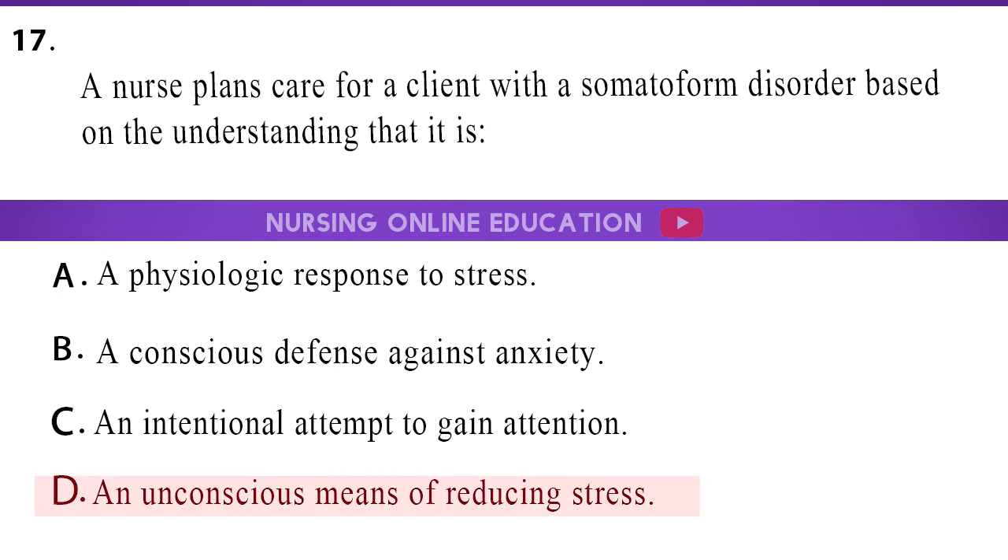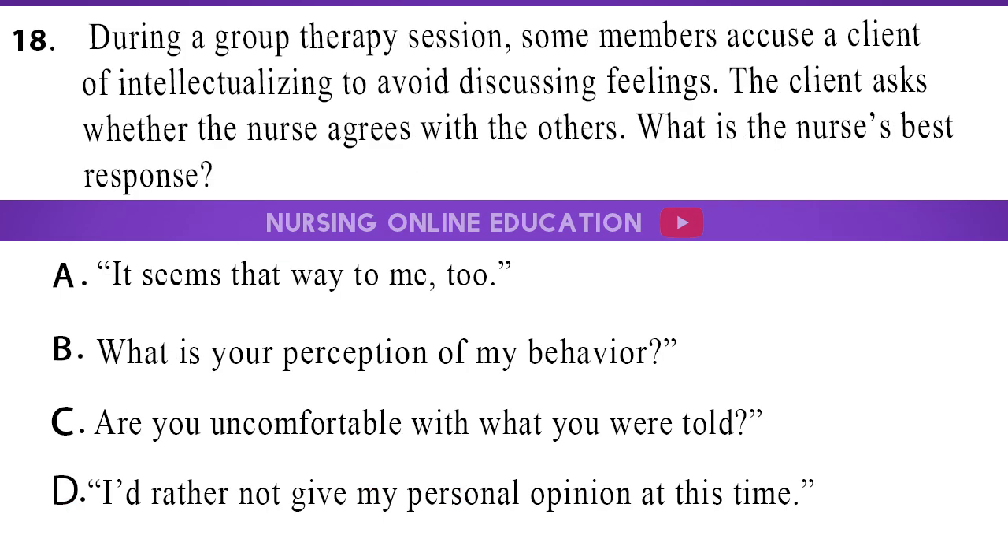The answer is option D, an unconscious means of reducing stress. 18. During a group therapy session, some members accuse a client of intellectualizing to avoid discussing feelings. The client asks whether the nurse agrees with the others. What is the nurse's best response? A. It seems that way to me, too. B. What is your perception of my behavior? C. Are you uncomfortable with what you were told? D. I'd rather not give my personal opinion at this time.